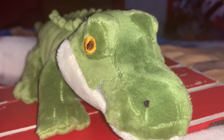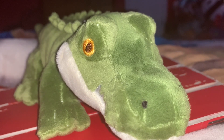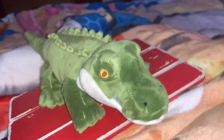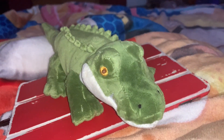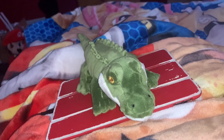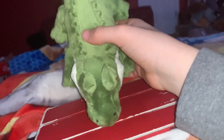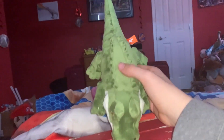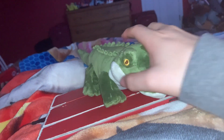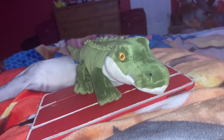Crocodiles are normally a bluish-gray color, and alligators are normally a brownish-olive-green color. Stuffed animals of both crocodilian species don't really look like the actual animal. This crocodile has a U-shaped snout, kind of like an alligator, and my alligator has a U-shaped snout, kind of like a crocodile.